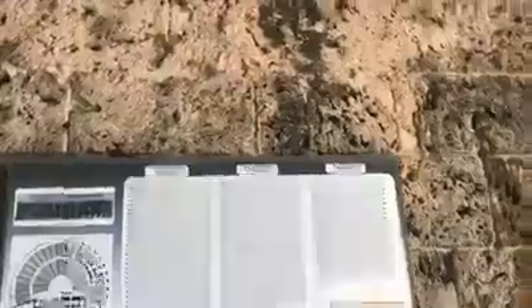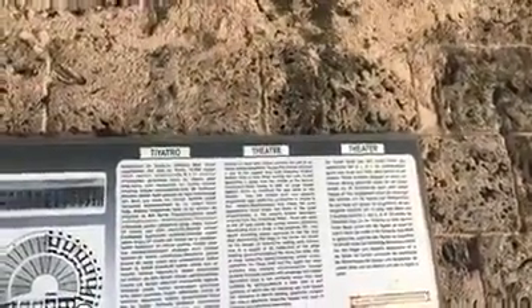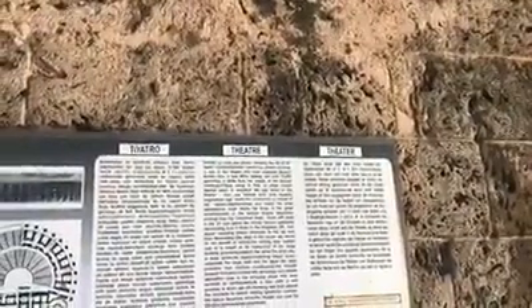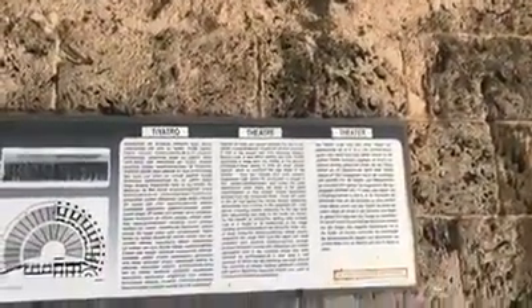Erected almost certainly on the site of an earlier, smaller Heddington's Theatre, the present structure is one of the largest and most imposing Greco-Roman ruins in Asia Minor, seating well over 15,000 spectators. It dates from the middle of the second century.